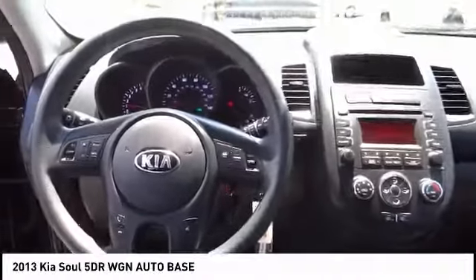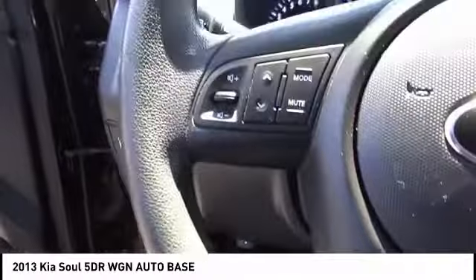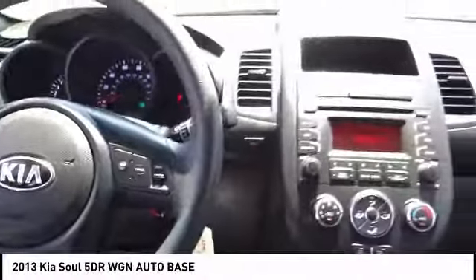AM-FM stereo with CD player, electronic stability control, power windows, and rear window defroster.